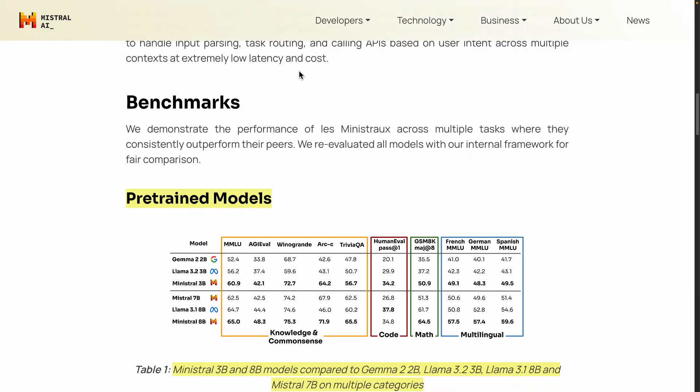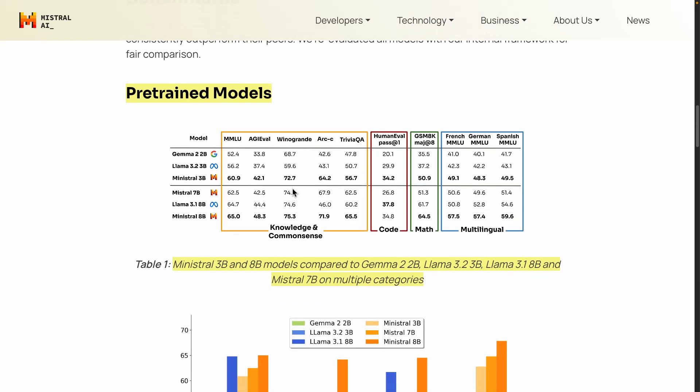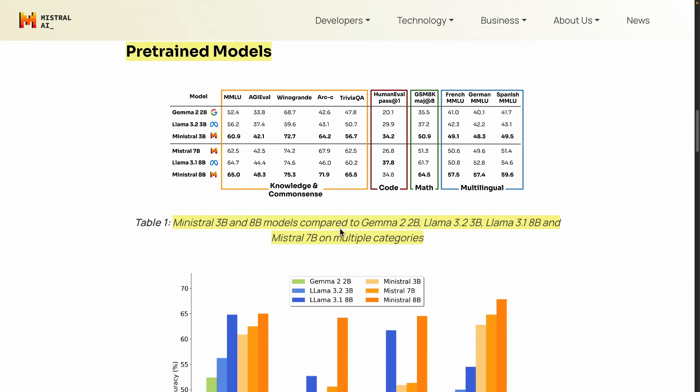And all at an extremely low latency and cost — we'll talk about pricing in a bit. So these are the benchmarks and results for these models, both the pre-trained and instruction-tuned versions. Looking at Ministral 3B versus Gemma 2 2B and Llama 3.2 3B — one of the most powerful small models today — there is a significant and consistent boost in performance across all benchmarks, including code generation, math, and translation. Knowledge, code, math, and multilingual capabilities all show strong results.